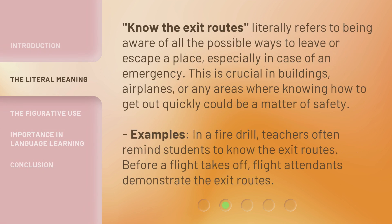'Know the Exit Routes' literally refers to being aware of all the possible ways to leave or escape a place, especially in case of an emergency. This is crucial in buildings, airplanes, or any areas where knowing how to get out quickly could be a matter of safety.